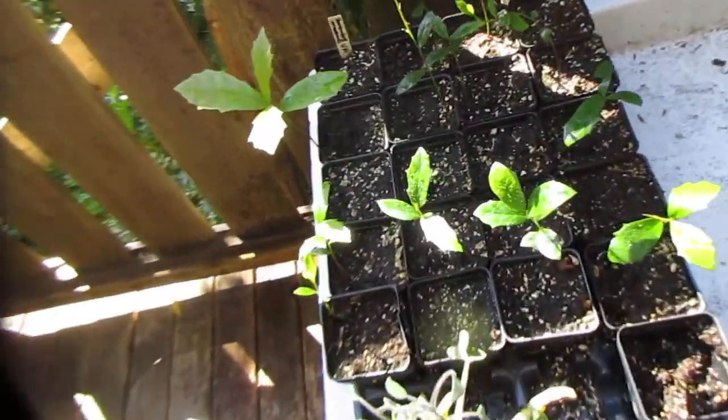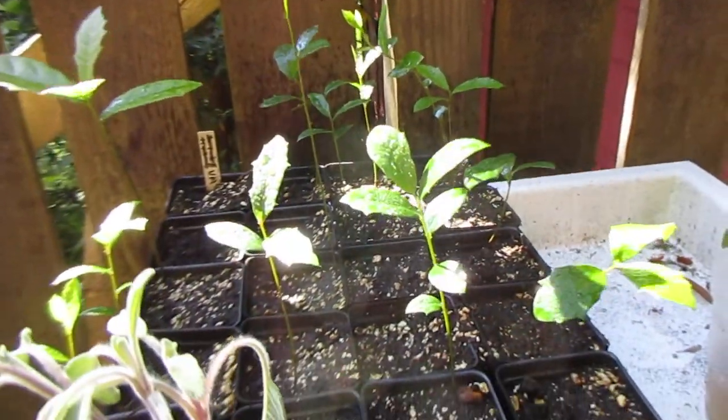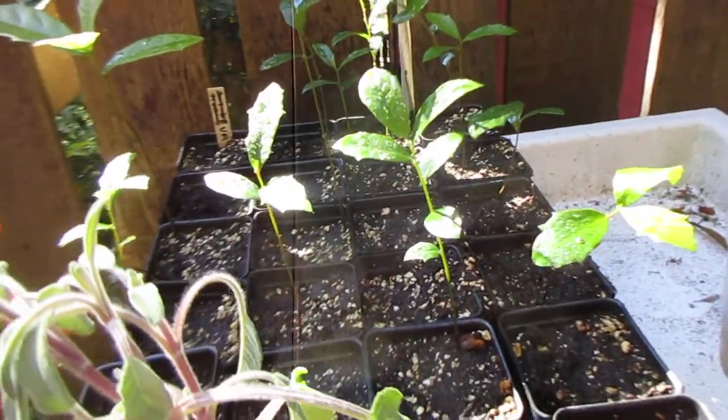So these are Southern live oak trees. I got the seed from a friend in Virginia.